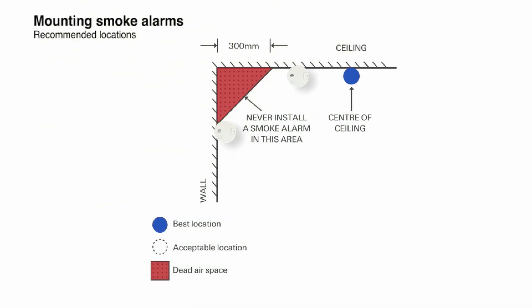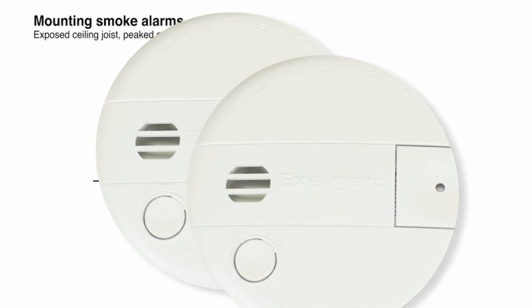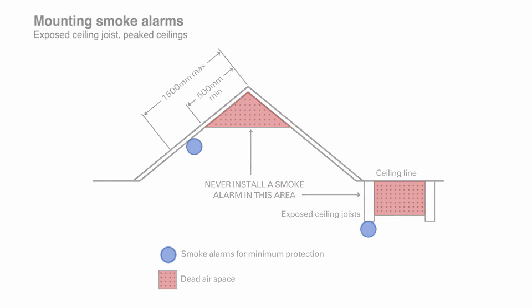Where it's not practical to place the smoke alarm on the ceiling, it may be located on a wall, between 300 and 500 millimetres from the ceiling. Care must be taken when locating smoke alarms in rooms with exposed beams or sloped ceilings. Dead airspace is where trapped hot air will prevent smoke from reaching an alarm. Smoke alarms must be located between 500 and 1500 millimetres from the high point of a peaked ceiling, and should not be placed between exposed ceiling joists.